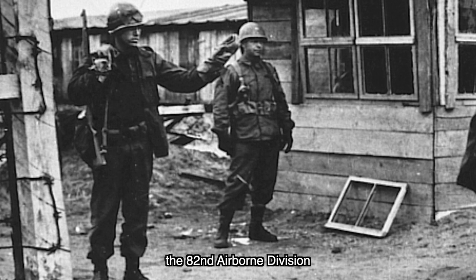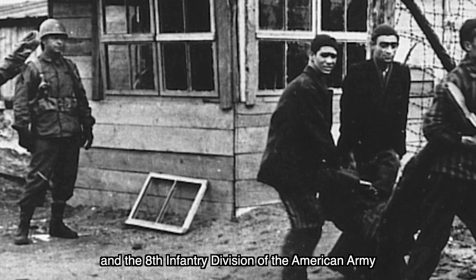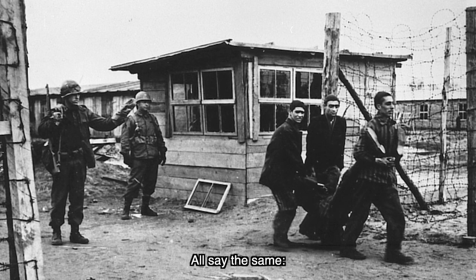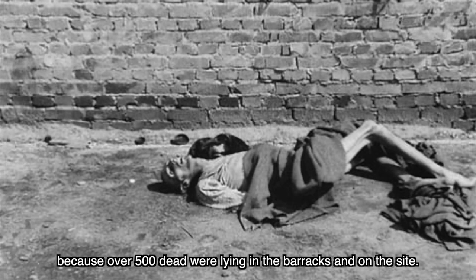Am frühen Nachmittag verließen die Wachmannschaften das Lager; die Häftlinge wurden sich selber überlassen. Zu diesem Zeitpunkt war die 82. US-Luftlandedivision und die 8. Infanterie der Amerikaner bereits auf dieser Straße unterwegs Richtung Schwerin und Wismar. Und sie entdeckten das Lager durch Zufall — alle sagen das Gleiche: Man konnte das Lager riechen, ehe man es sehen konnte, weil über 500 Tote in den Baracken auf dem Gelände lagen.